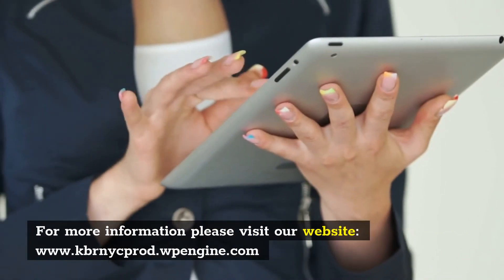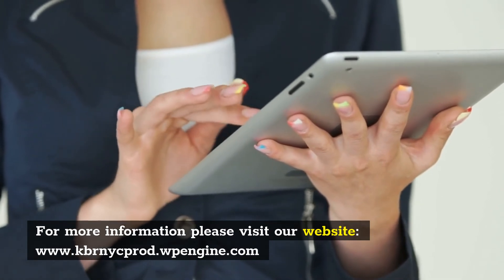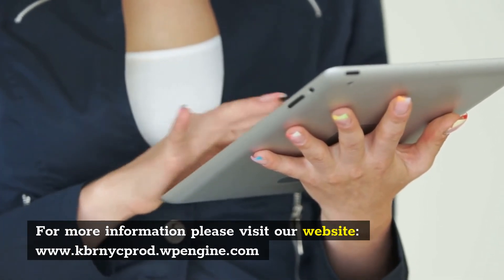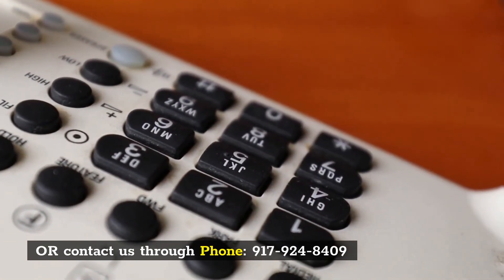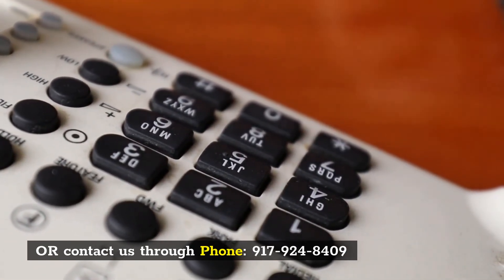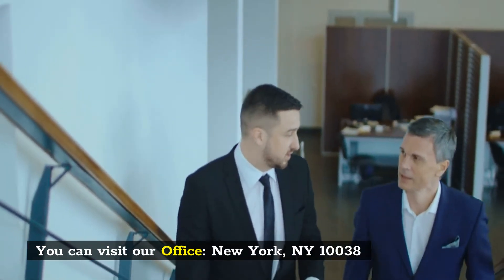For more information, please visit our website, www.kernigprod.pengen.com, or contact us through phone, 917-924-8409. You can visit our office, New York, New York 10038.